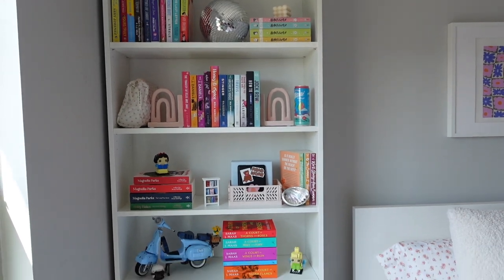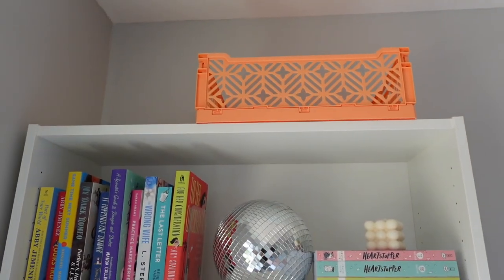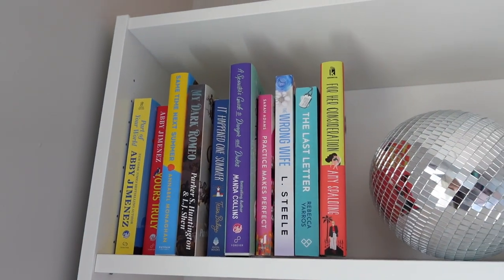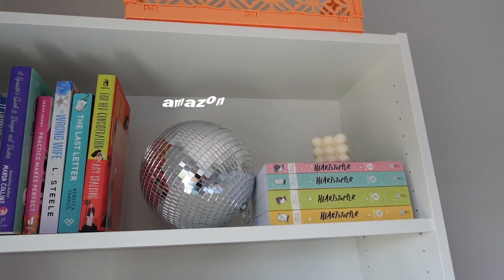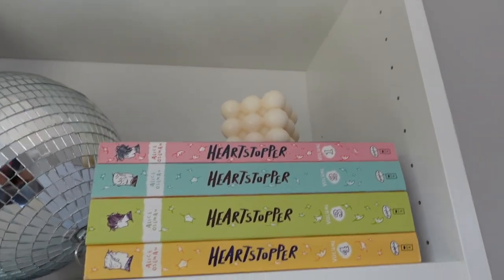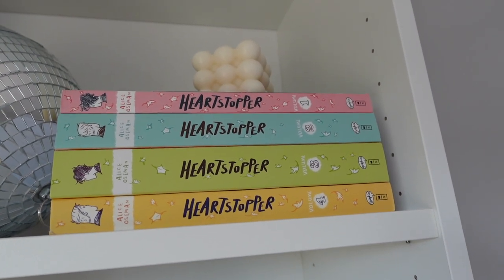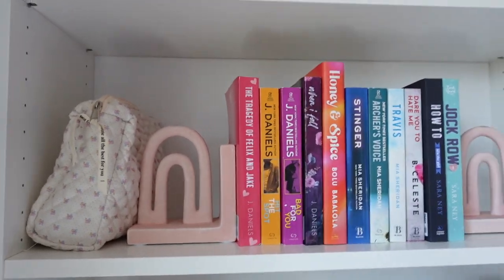Moving over to this bookshelf — again it's the IKEA Billy bookshelf, same as the one over there. Starting at the top, I have a bin from Five Below — I don't know what I'm going to put in it yet but I think it's cute. These are a bunch more romance books — both of my huge bookshelves are basically filled with romance because that's most of what I read. This little disco ball is off Amazon; I actually saw pink and blue ones recently at Five Below if you want something less expensive. Then I have my Heartstopper books — I love this series. They have a Netflix series and season two just came out this past weekend.